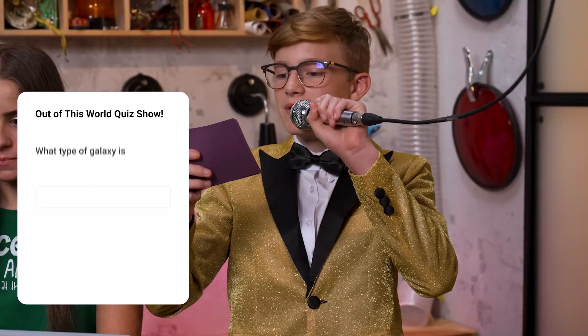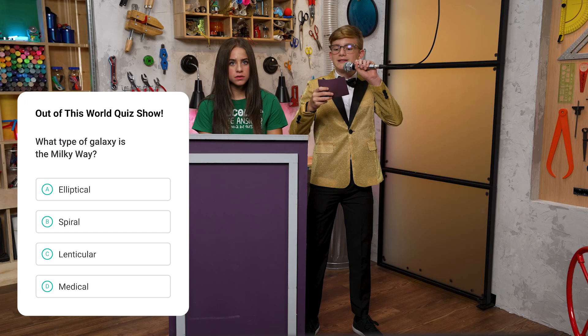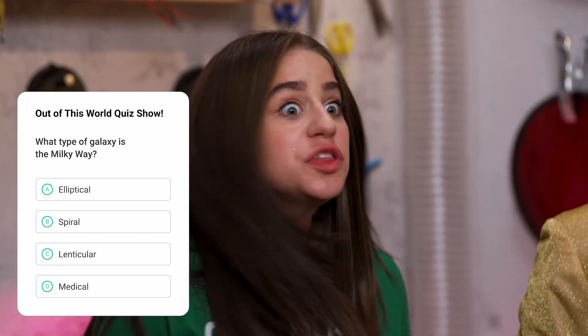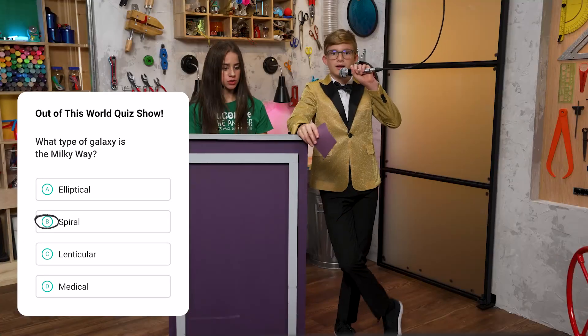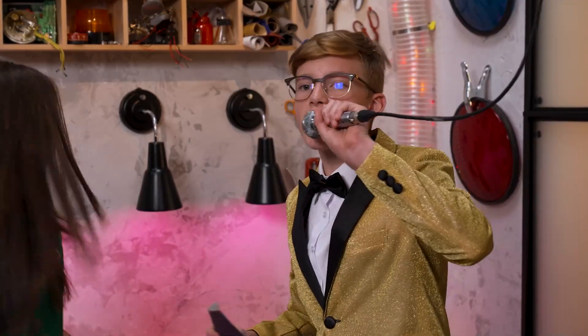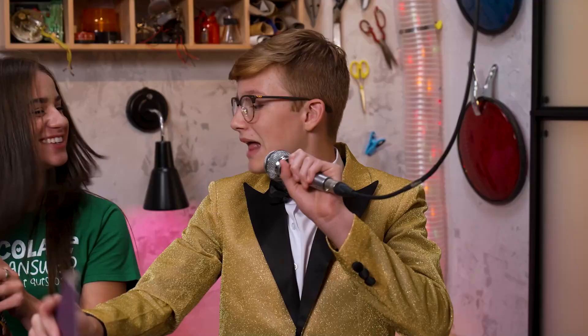Here's your first question. What type of galaxy is the Milky Way? A. Elliptical. B. Spiral. C. Lenticular. D. Medical. I know this one. It's... B. Spiral. Final answer? Final answer. Let's see if you're right. Yes! Spiral is correct. You get one Milky Way bar.